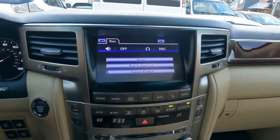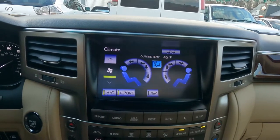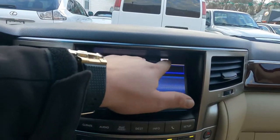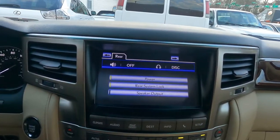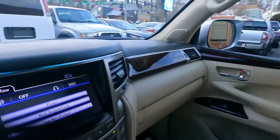We have navigation too — the navigation works and it's very nice. Climate works too. For audio we have AM, FM, satellite, Bluetooth connection, DVD disc. You can also control the rear entertainment from here because there's a DVD screen in the back — I'll show that when I go back there.